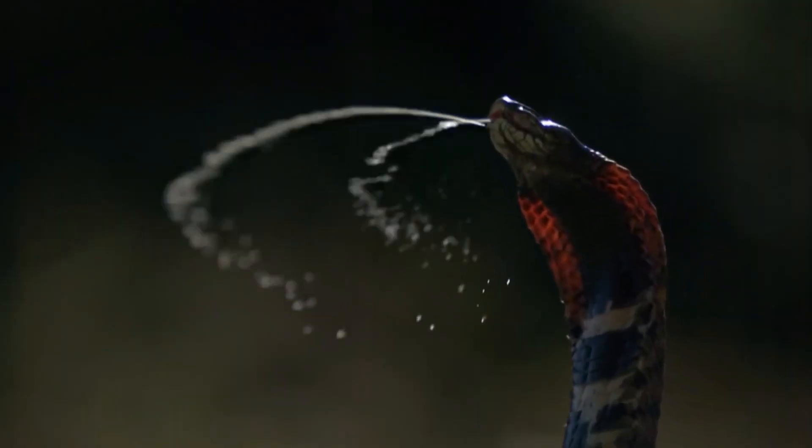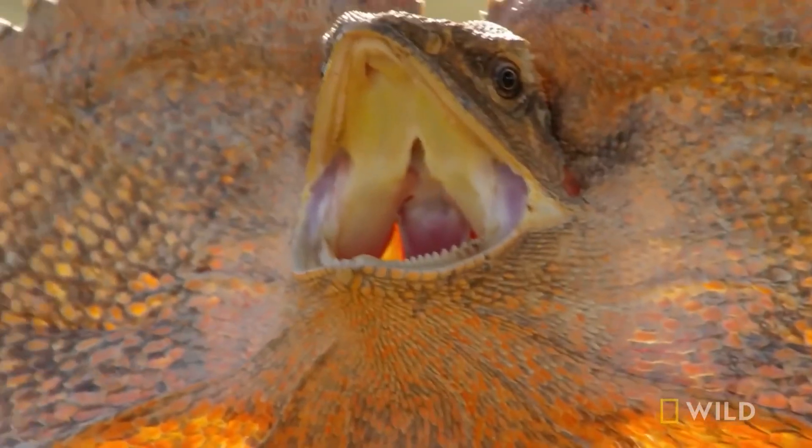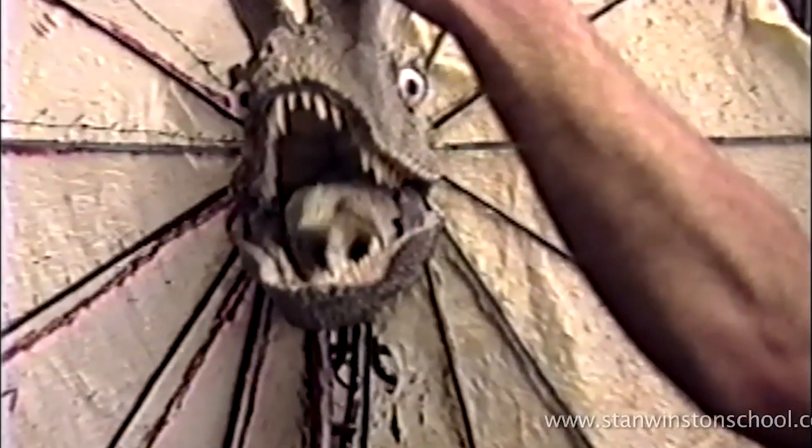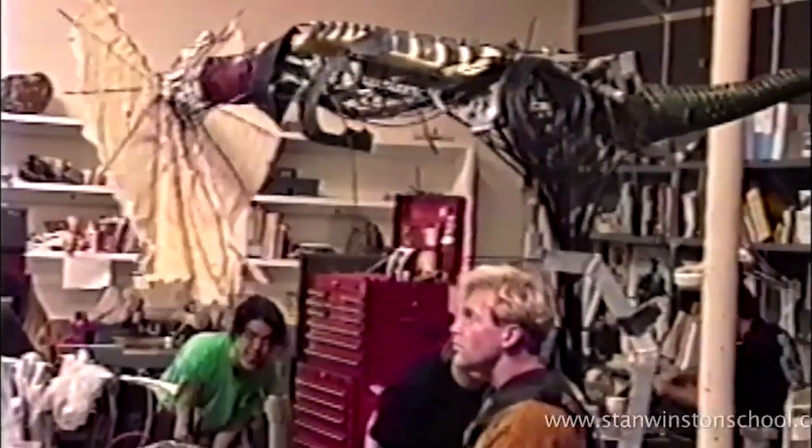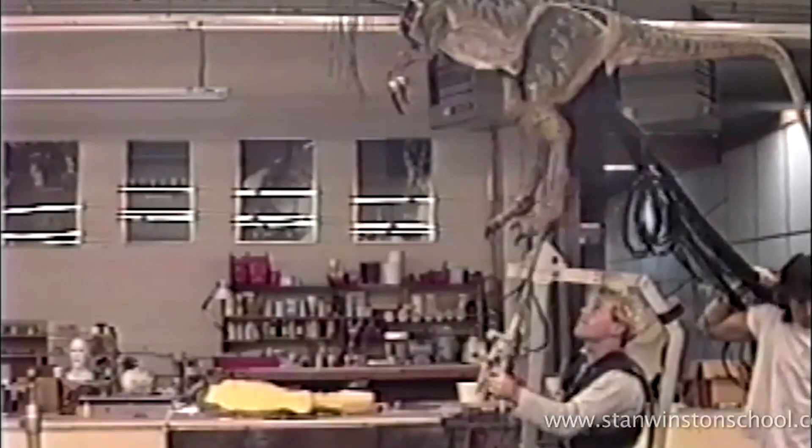All these features were taken from other animals. They got the ability to spit venom from a cobra and the color from a frilled lizard. They also used an animatronic model without any CGI for filming, which added realism to the dinosaur.